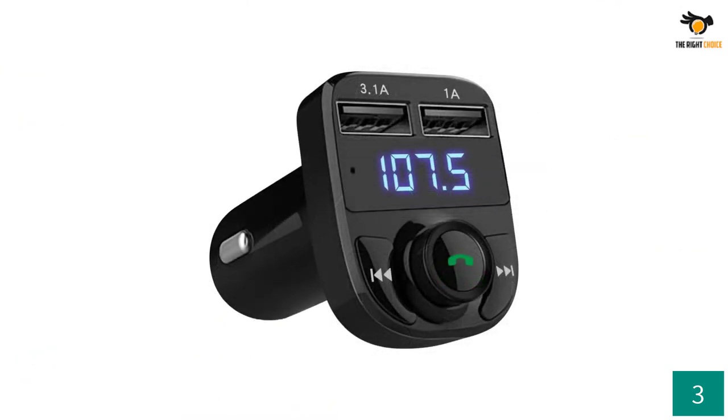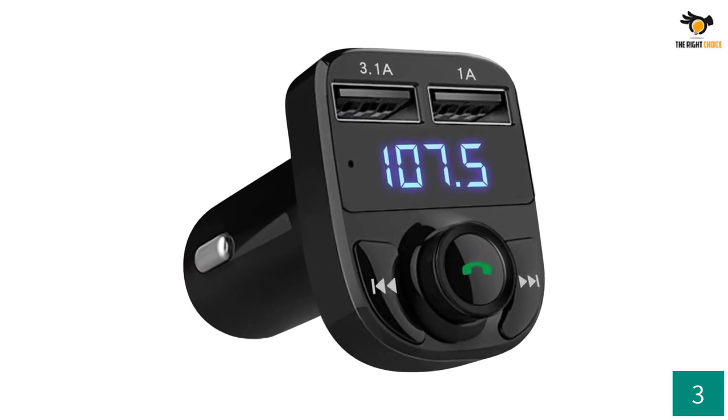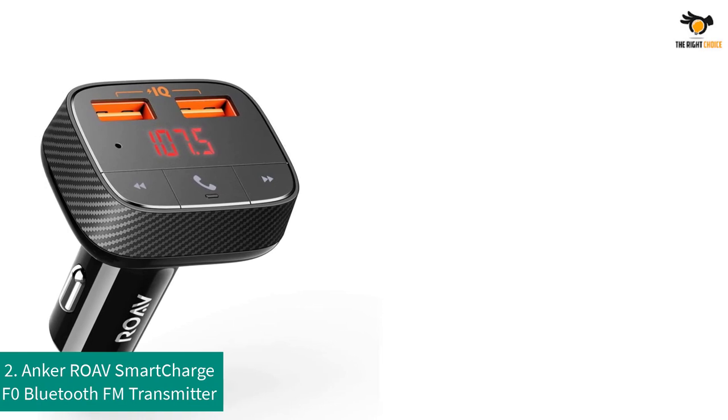You can also use other calling features with the same button, such as redialing and call aborting. One of the interesting features the Lihan Bluetooth adapter displays is the voltage reading of your vehicle's battery. By plugging the adapter into the car outlet, it displays the 3-second voltage of the car's battery.